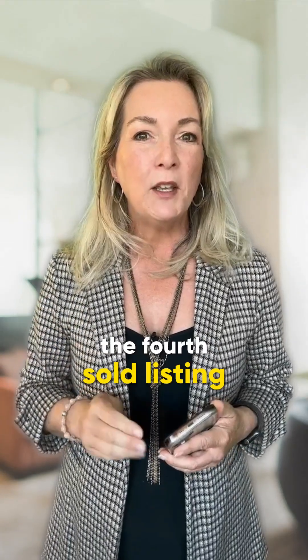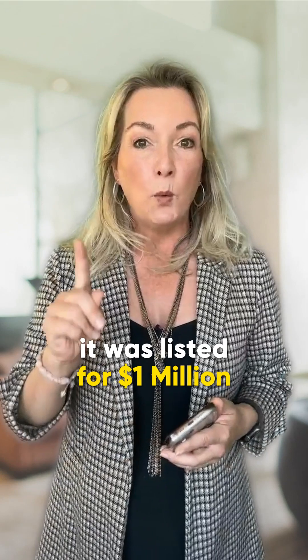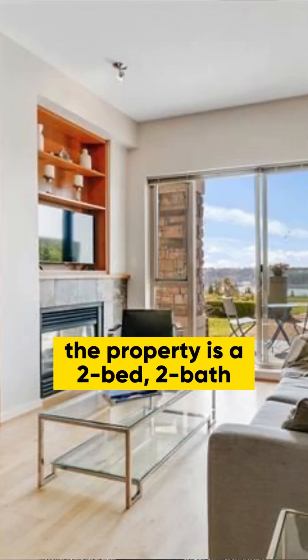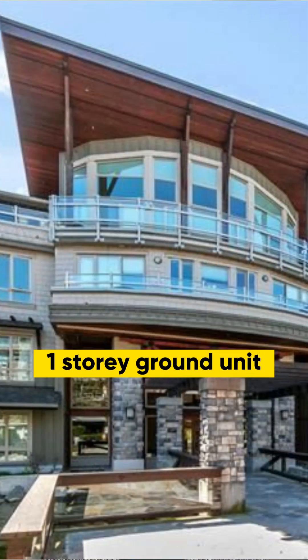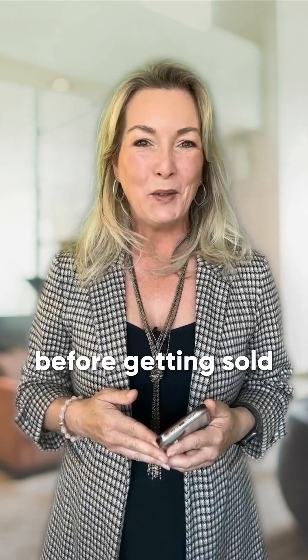The fourth sold listing was at 109 530 Ravenwoods Drive. It was listed for $1,000,000 and sold for $1,000,000. The property is a two bed, two bath, one story ground unit. It was on the market for seven days before getting sold.